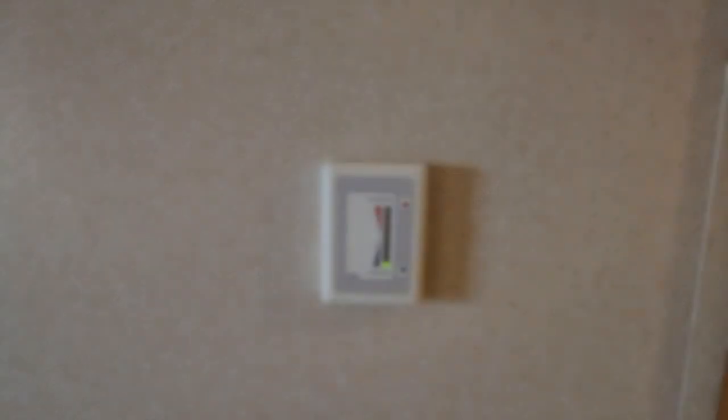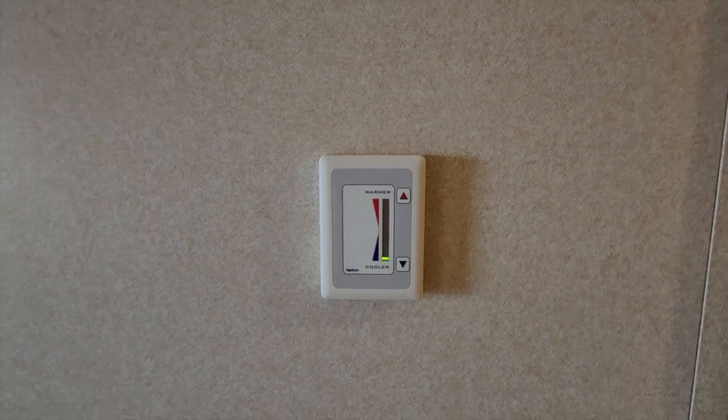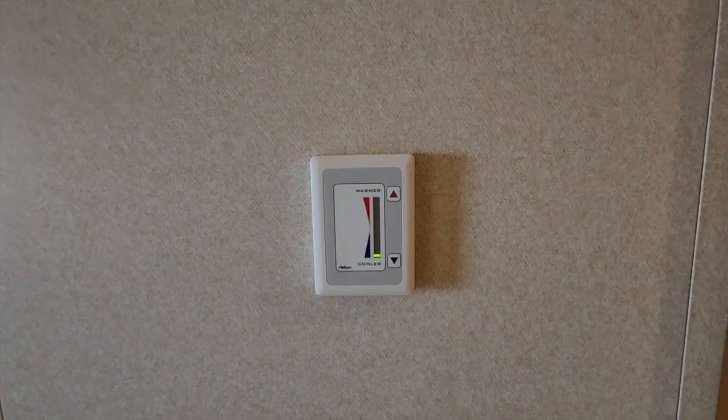There are two standard grounded 110 outlets to the right of the desk. There's a nice large television mounted in front of the bed on the wall, and to the right of that is the thermostat. It is set at its coldest right now, but it doesn't do a great job when it's very humid.